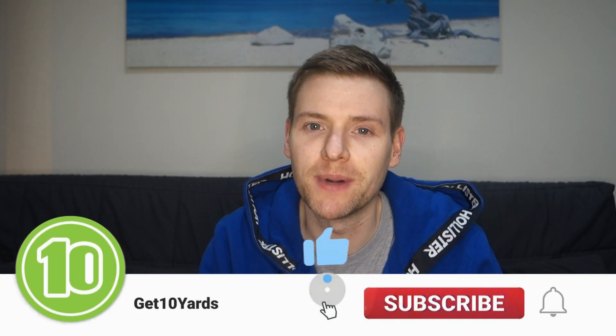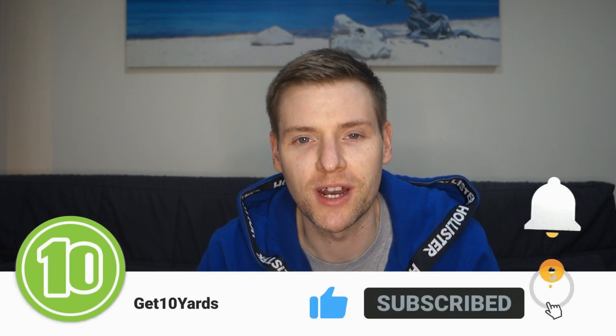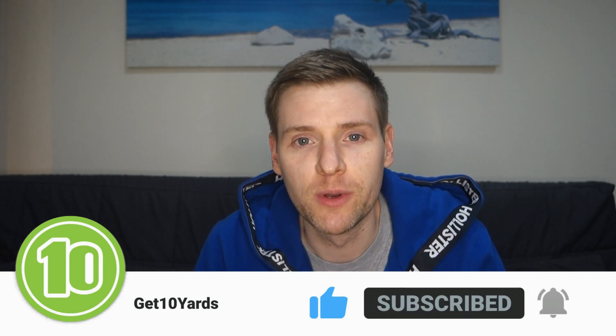Hey everyone, welcome back to another video. My name's Steve and if you're new to my channel please consider subscribing. Today's video I'm going to take a little bit of a walk back and look at the financing that I did with my 718 Cayman.